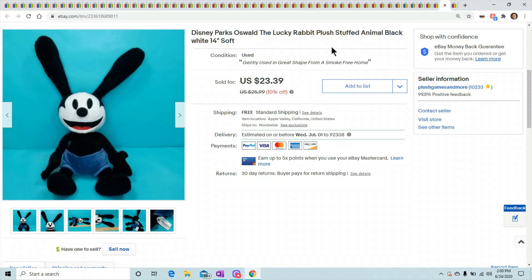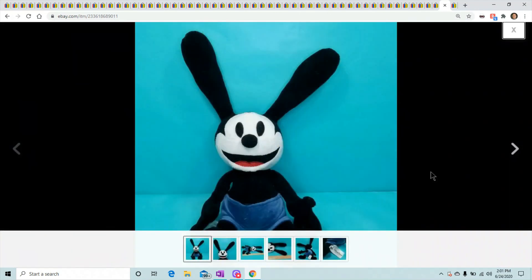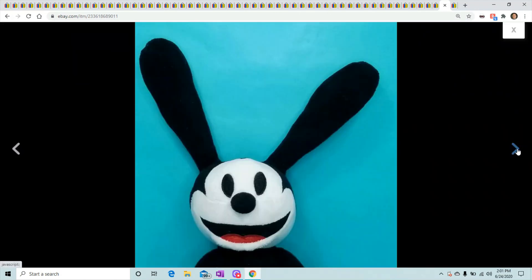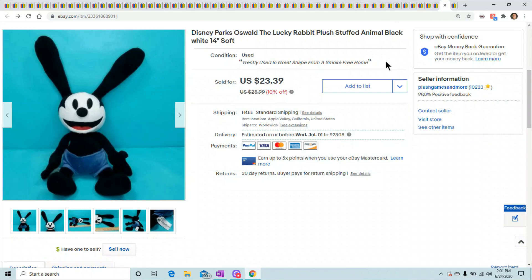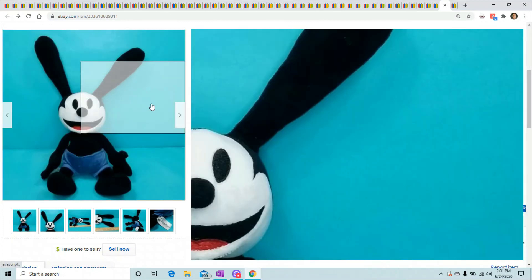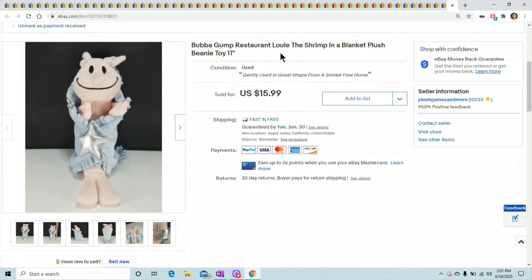Oswald is another Disney toy you have to keep your eyes out for. He has the long ears. I like him on the blue background — it makes him pop, especially for black and white animals where black doesn't look good and white doesn't really pop. A third-color background makes him pop in pictures. He sold for $23.39.